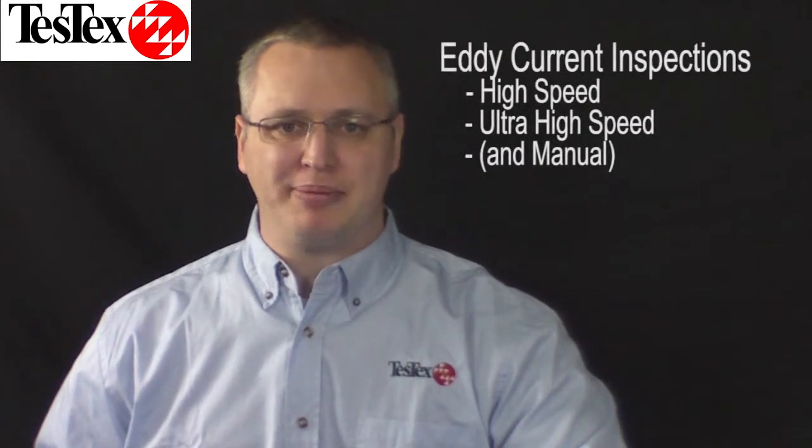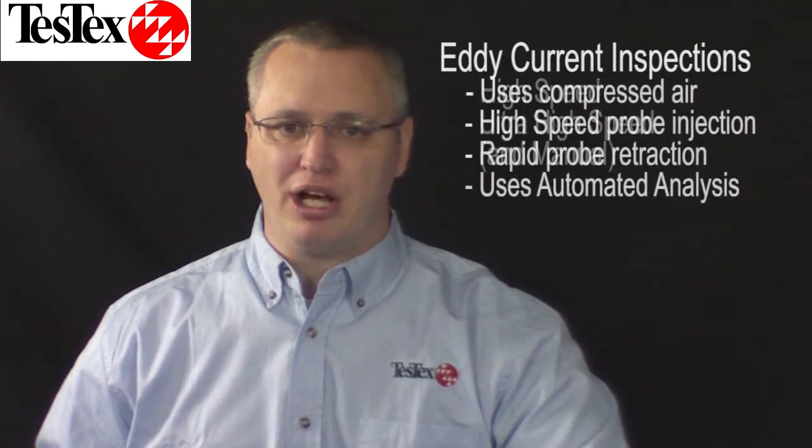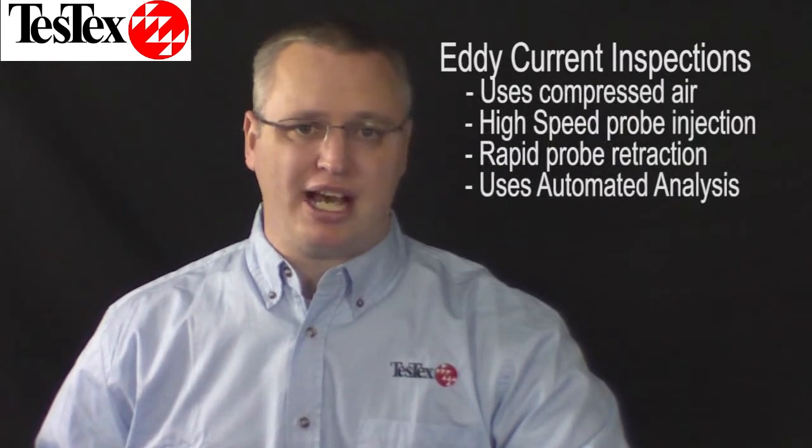Are speed and accuracy vital to your operation in regards to condenser and heat exchanger inspections? At TestX we know the importance of getting the job done quickly and accurately. Introducing TestX's high-speed and ultra-high-speed eddy current inspections, using eddy current technology to quickly size and differentiate flaws and our specialized high-speed probe injection system. TestX has created the ultimate solution for condenser and heat exchanger inspections.